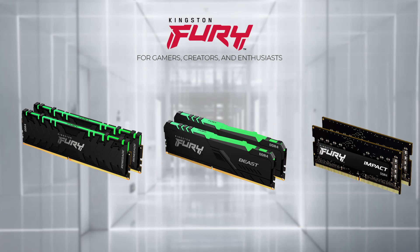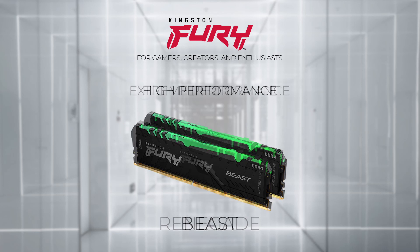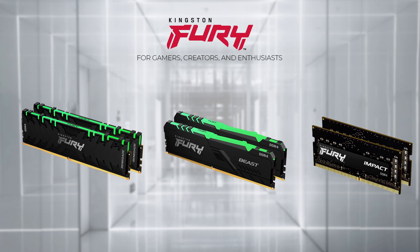Kingston Fury is Kingston's new gaming brand that provides the highest performing memory products for gamers and users. The Kingston Fury Renegade is their highest performance RAM, with extreme speeds and low latencies up to 5333MHz. Then they have their Kingston Fury Beast, which is their more mainstream gaming memory with speeds up to 3733MHz. Kingston Fury also has a SO-DIMM RAM made for laptops, with speeds up to 3200MHz. With so many options to choose from, there's definitely a RAM that suits your needs.